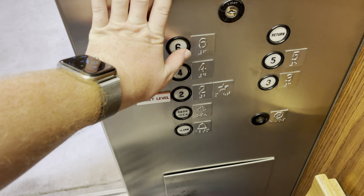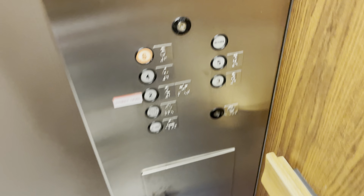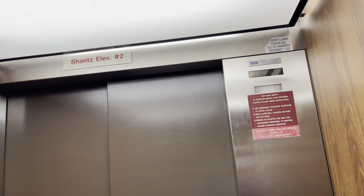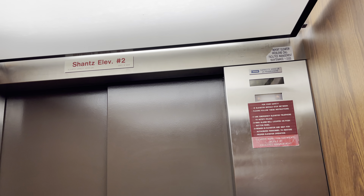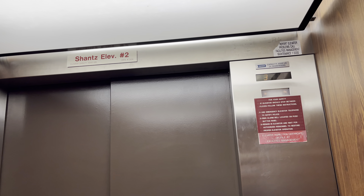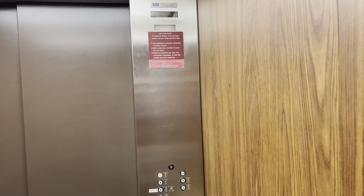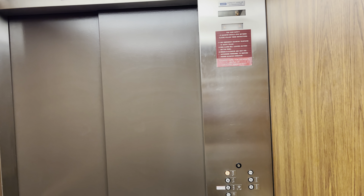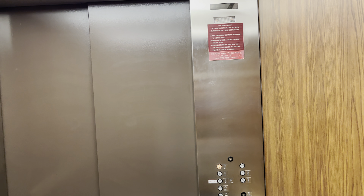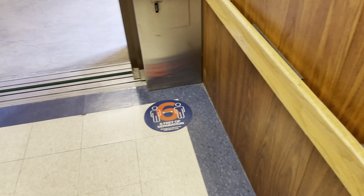Let's go up to six. You're at six. The button goes out.